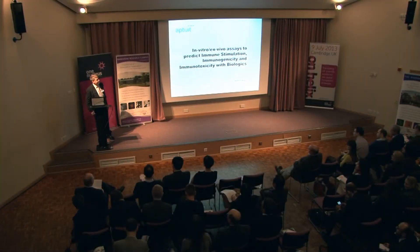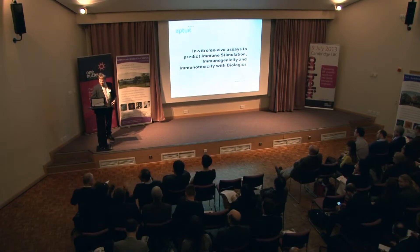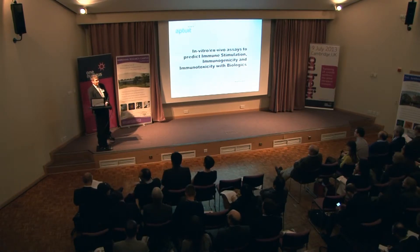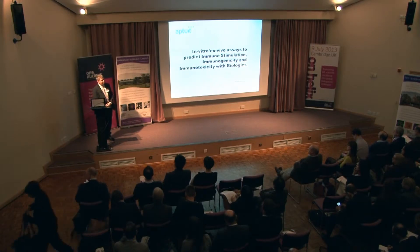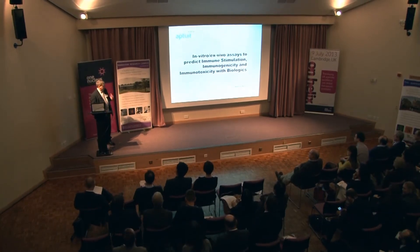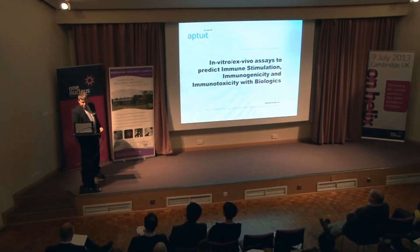First, I'd like to thank the organizer for giving me the opportunity to speak today. It's a slight change of pace where we go back to looking at preclinical and clinical development of biologics. I'm actually head of immunoassay in Aptu at Verona, and I'm responsible for the immunology department, which I'll go to in a moment.